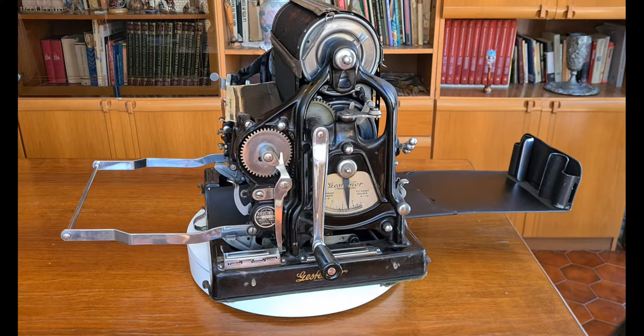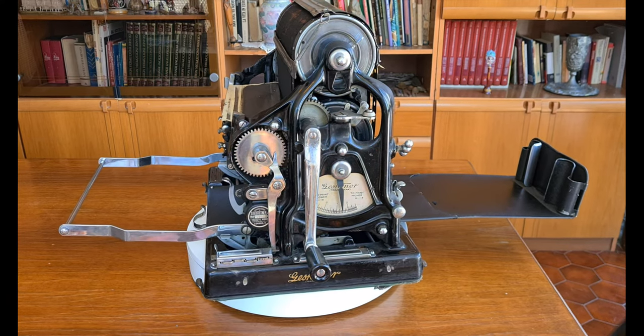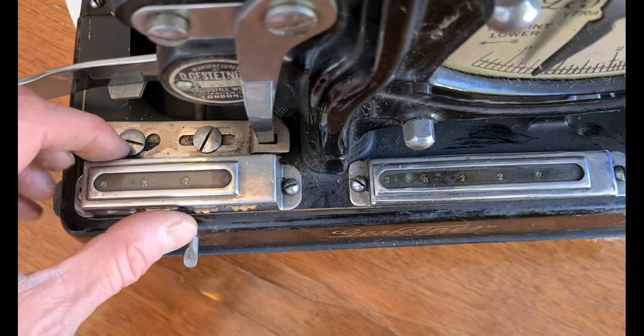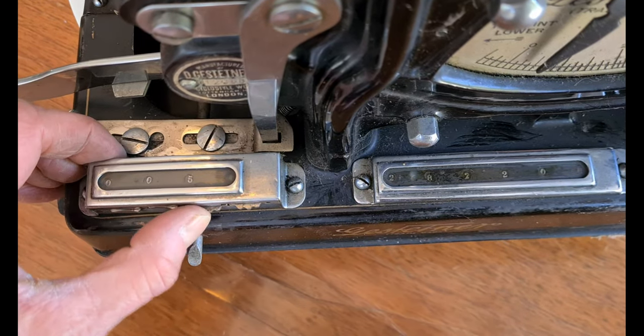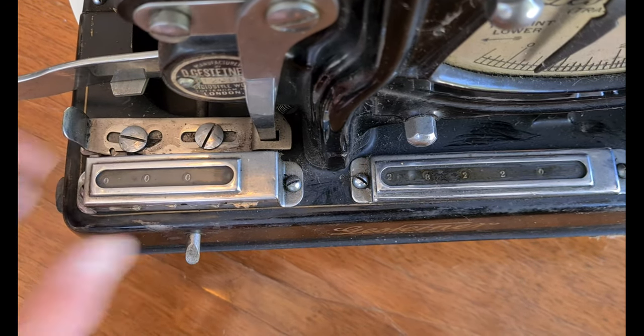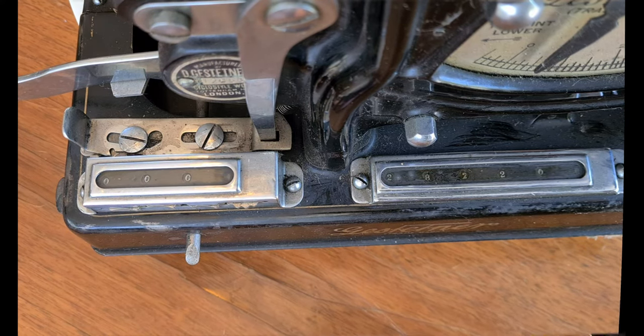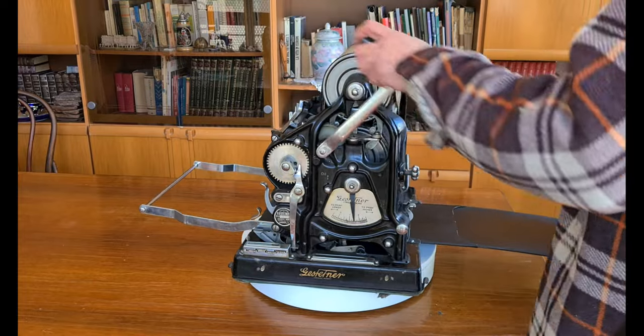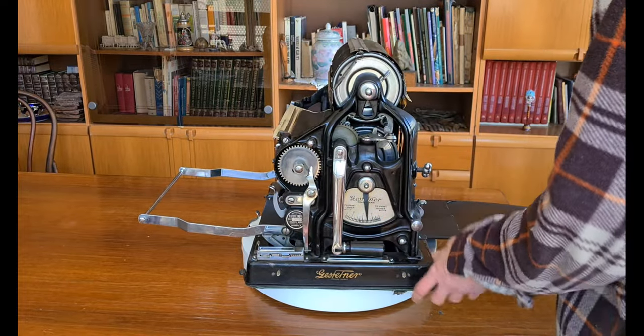These machines were used in schools, businesses, churches and other organizations for the wide distribution of a big variety of information in the form of worksheets, newsletters and more. It was also portable and had its own casing for transportation.